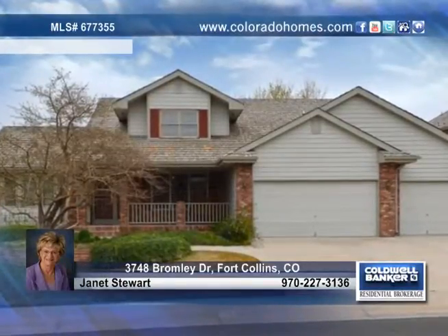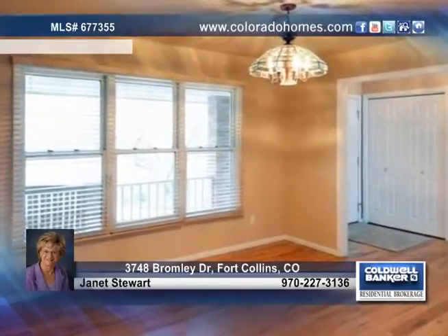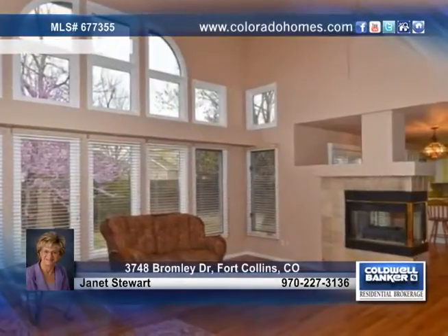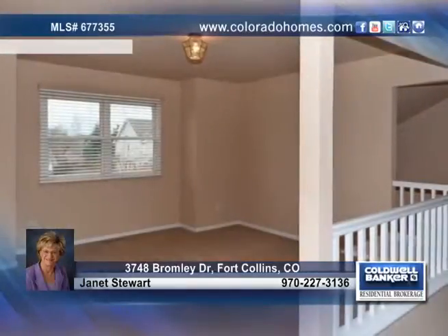This beautiful English ranch built by Bill Bartran on a Beaver lot is a one-of-a-kind. Delighted in fantastic features such as hardwood flooring, a lovely dining room, and a large kitchen with plenty of cabinets. The kitchen opens up to the great room with a fireplace and a wall of windows.